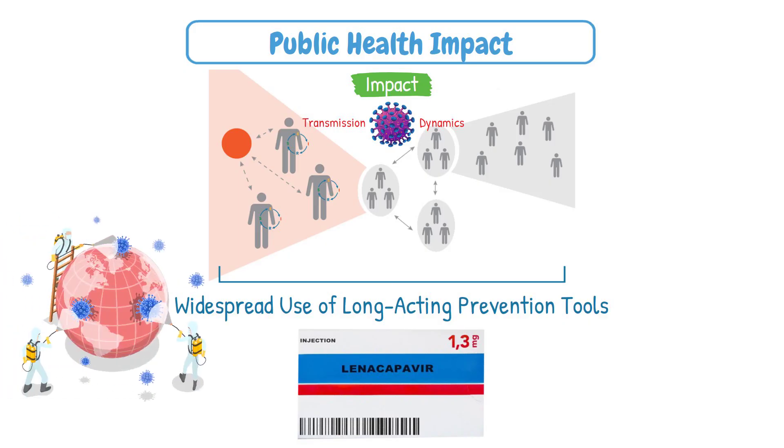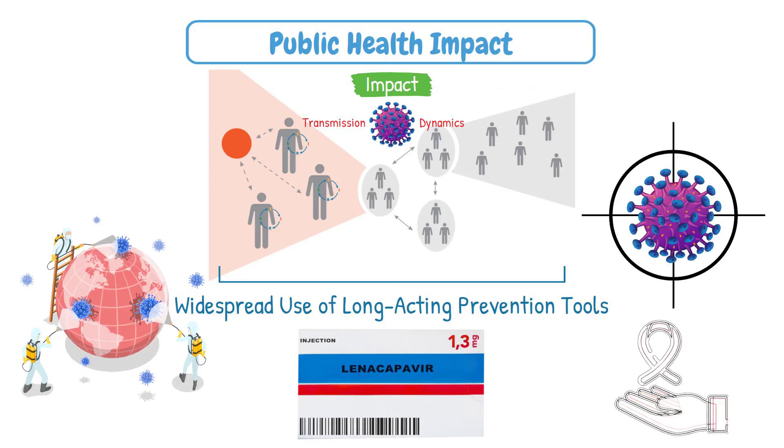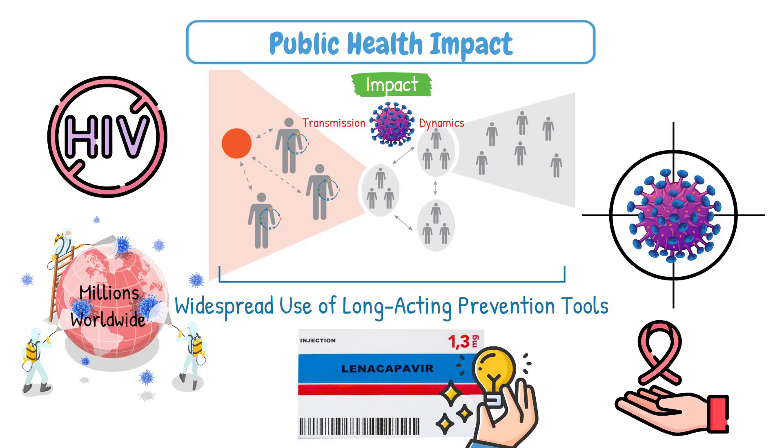This biological precision weapon against HIV represents hope for ending the pandemic that has affected millions worldwide, demonstrating how scientific innovation can turn the tide against humanity's most persistent viral enemies.